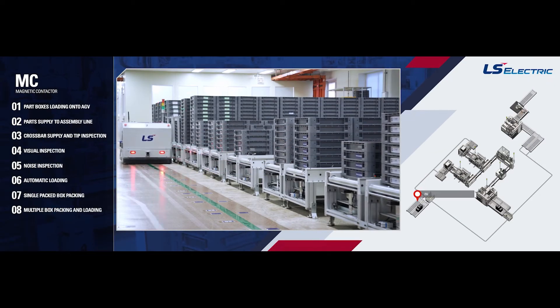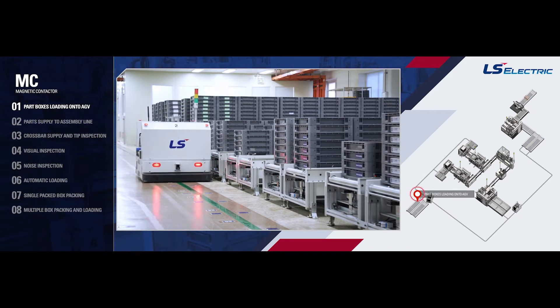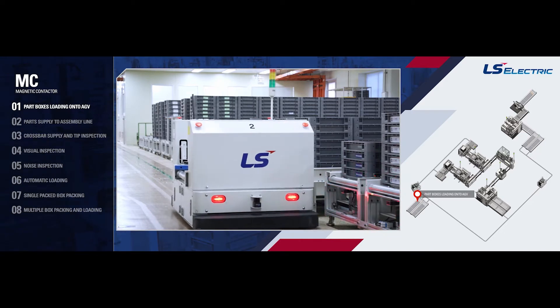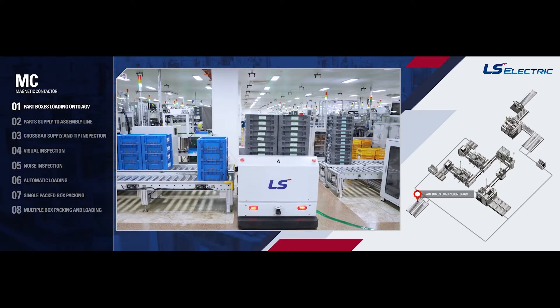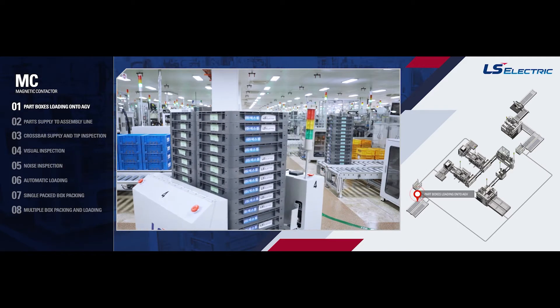MC Process: Part boxes are loaded onto an AGV. By using an AGV, an automatic-guided vehicle that operates according to instructions from the central control system, we are securing the accuracy of logistics management and reducing time for first-in, first-out, floor stacking and distribution.